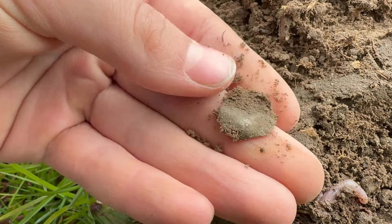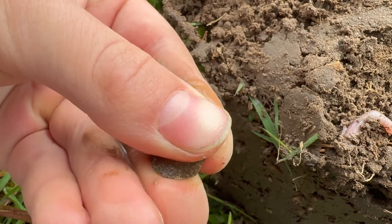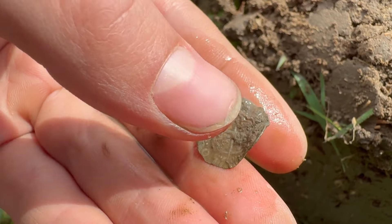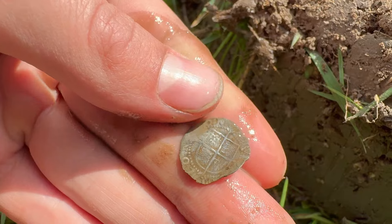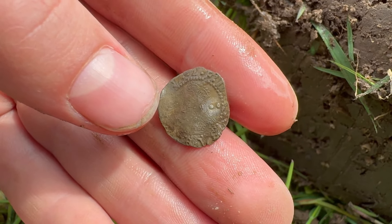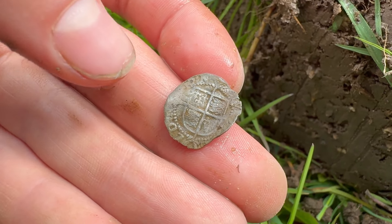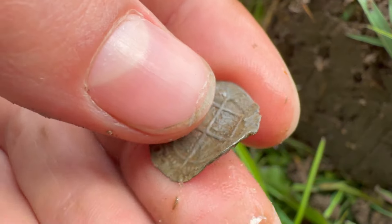I know exactly what this is — it is an Elizabeth the First half groat, with the two pellets behind her head. She only has one coin with the two pellets behind her head and it is this half groat. It's a nice one as well. It's quite a late one in her reign — I think around the 1570s-1580s, middle of her reign. I'll do a bit of research and get a date — that is stunning.